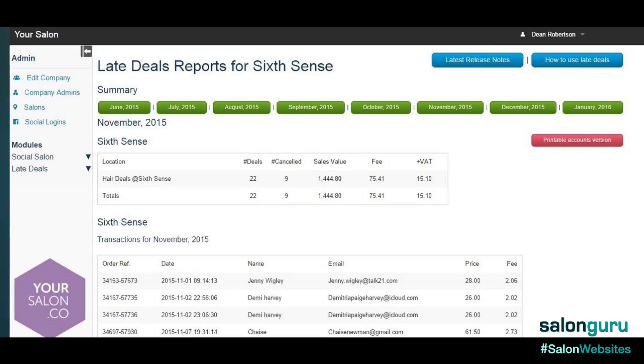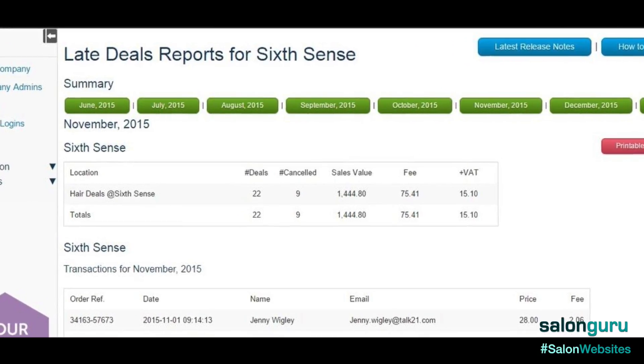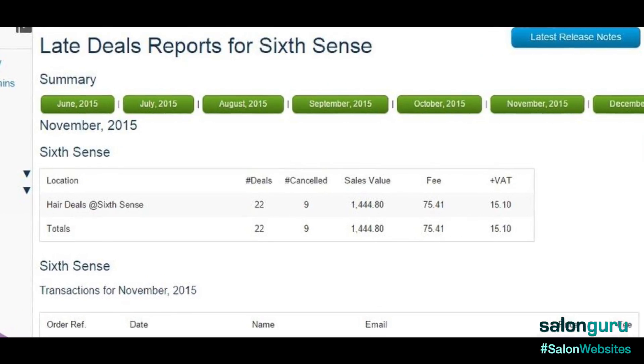We use it every week and every month, and on average we make around about a thousand pounds a month from it. This is additional revenue from dead time where essentially people wouldn't be working.